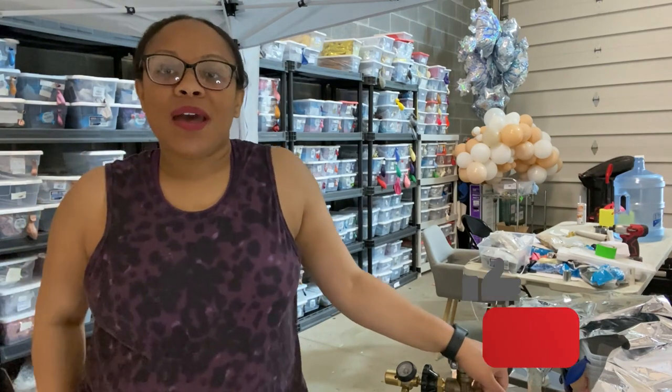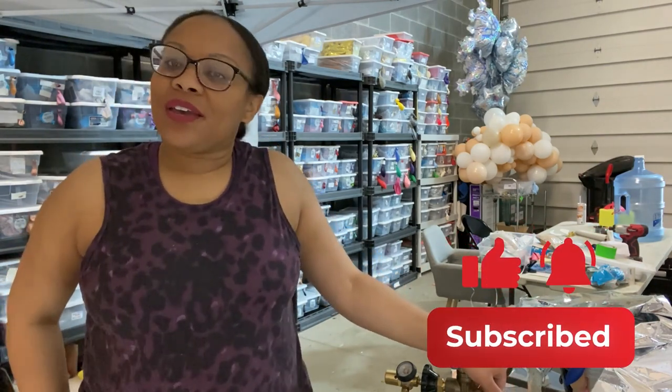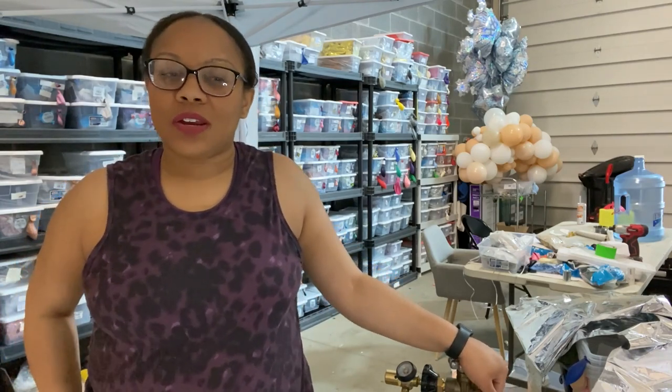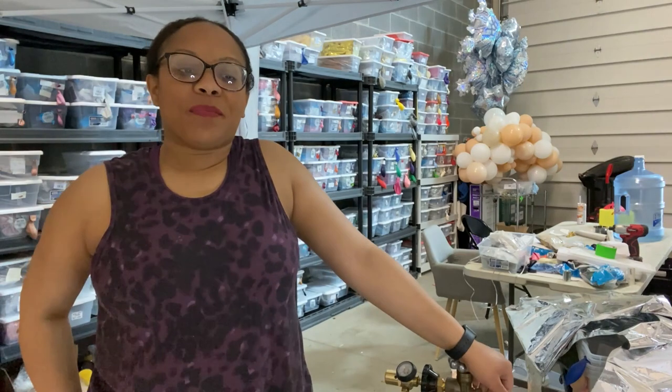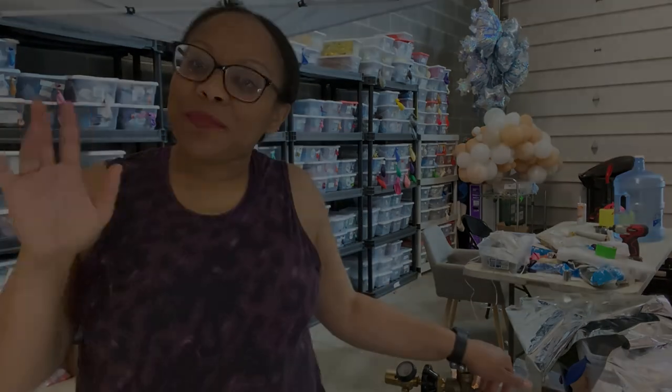If you guys have any other questions, feel free to let me know. Please subscribe to the channel, like, and comment — it goes a long way. I have something in store for you guys for Easter that I'm excited to push out as soon as possible. I can't wait to talk to you guys again — until next time, good people!